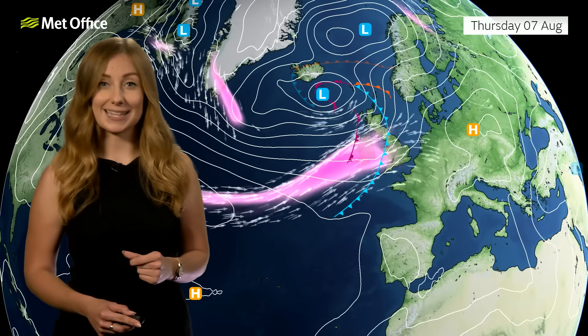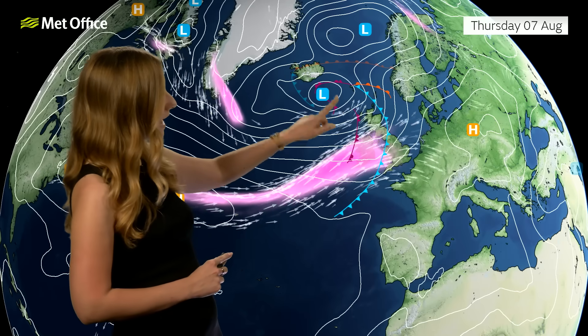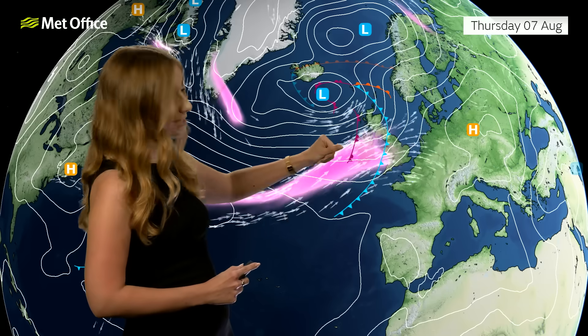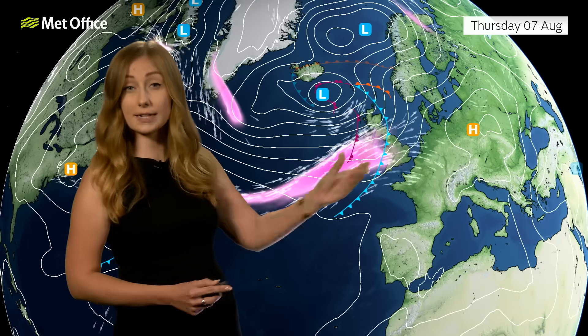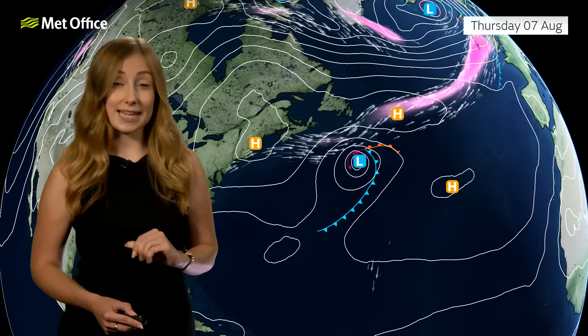That's kind of what's happening later Wednesday through into Thursday — an area of low pressure just to the southeast of Iceland dragging in frontal systems, so a chance of clouds and rain. Notice how many isobars are on the chart here, particularly to the northwest, so not only a chance of rain but also some windy weather, particularly across western Scotland.